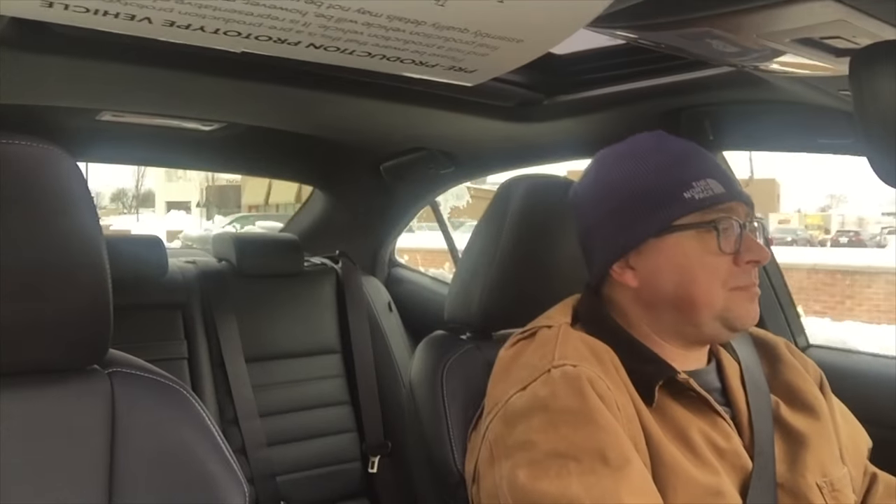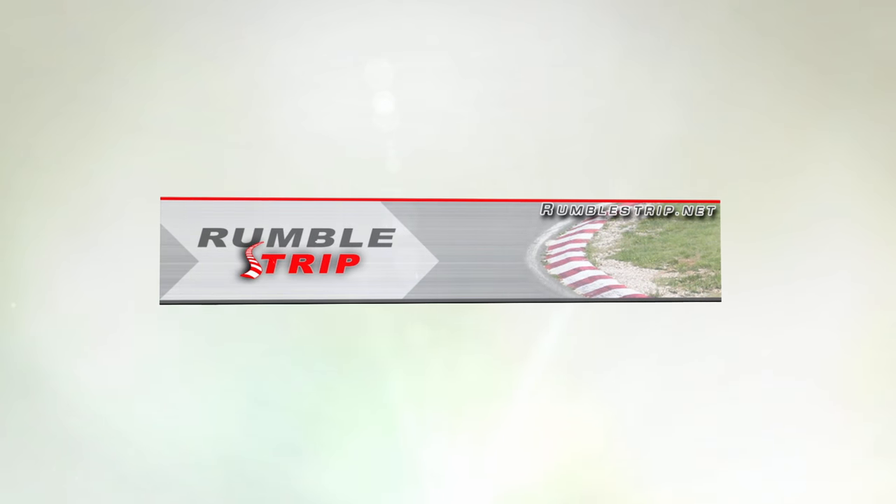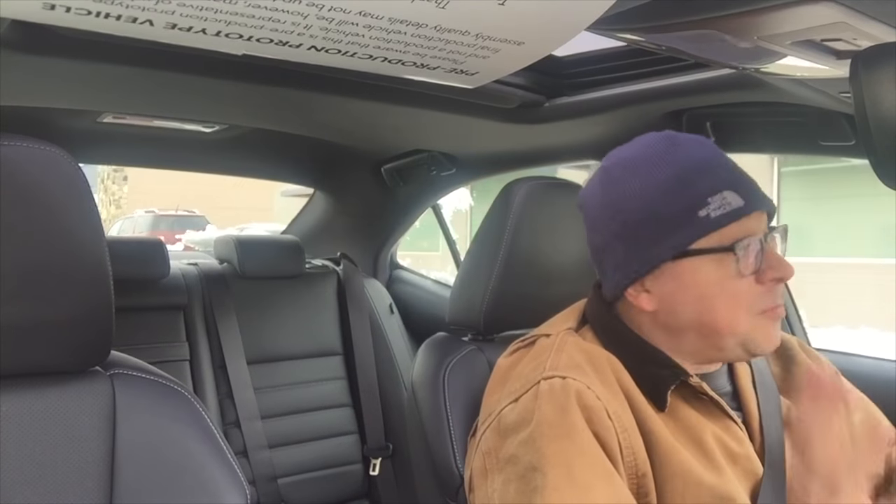Today here on RumbleStrip.net and 10-minute test drive, we're going to have a look nominally at the Lexus IS200T and talk about something else. We've had the Lexus IS200T F-Sport for about a week and this is the first time we've driven it in about three days.